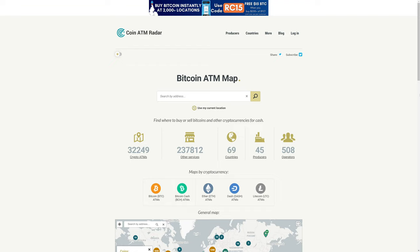If you're looking for a central place to search for any Bitcoin or cryptocurrency ATMs in your area, check out CoinATM Radar. If nothing else, the novelty might be worth a few minutes.